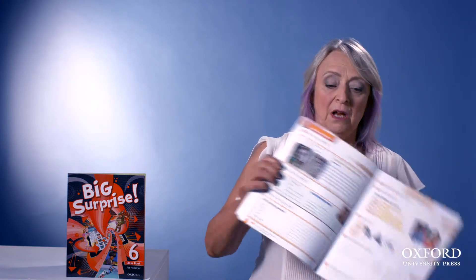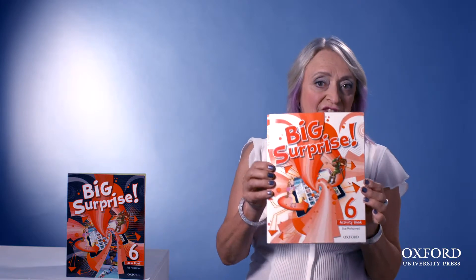Now let's look at the treatment of the four language skills. There are new portfolio and 'let's check' sections in the revised activity book.